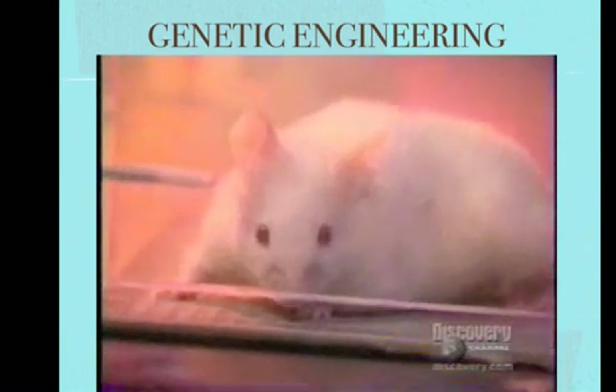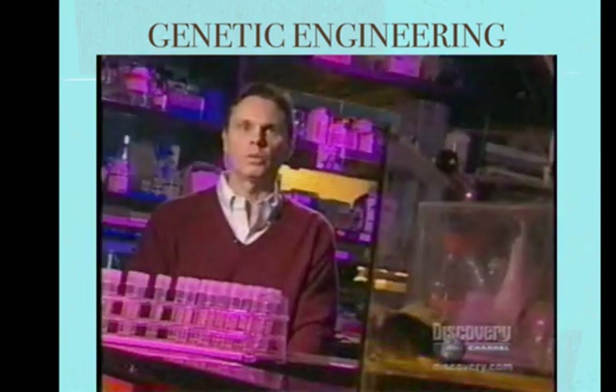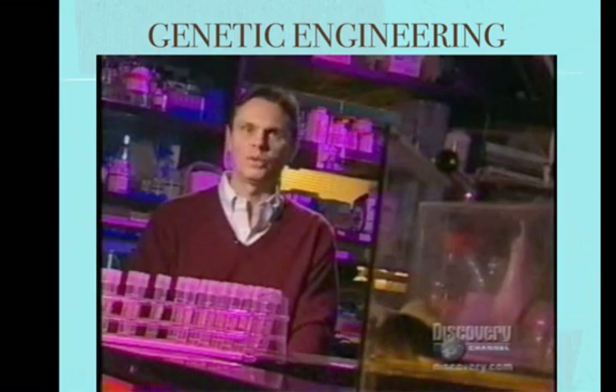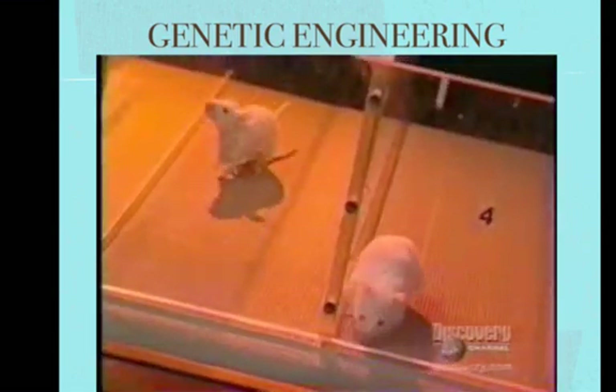How do you get the gene into the mouse? You smuggle it in on a virus. It goes inside the cell looking like a normal virus, but when it opens up, it's got a new gene in there that wouldn't have normally been there. So you could view it as a Trojan horse.